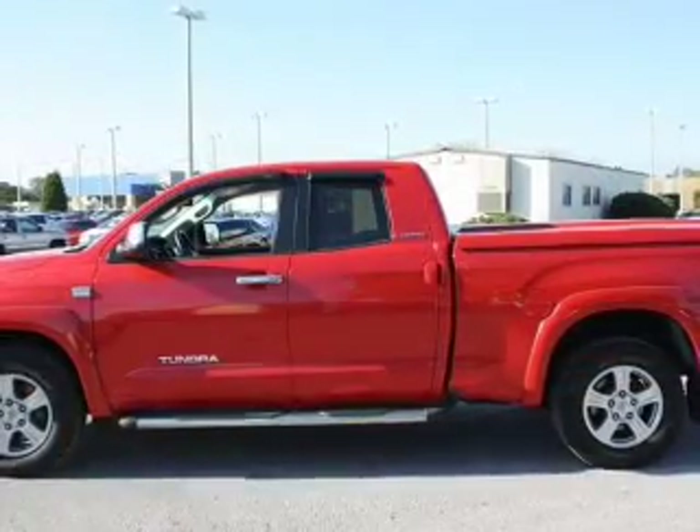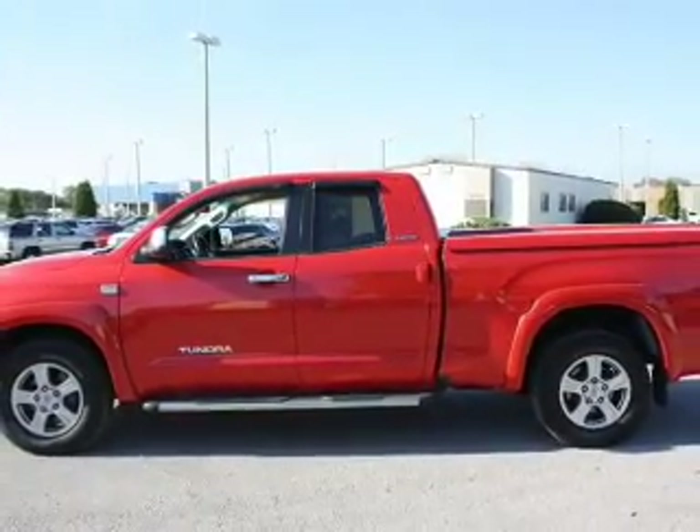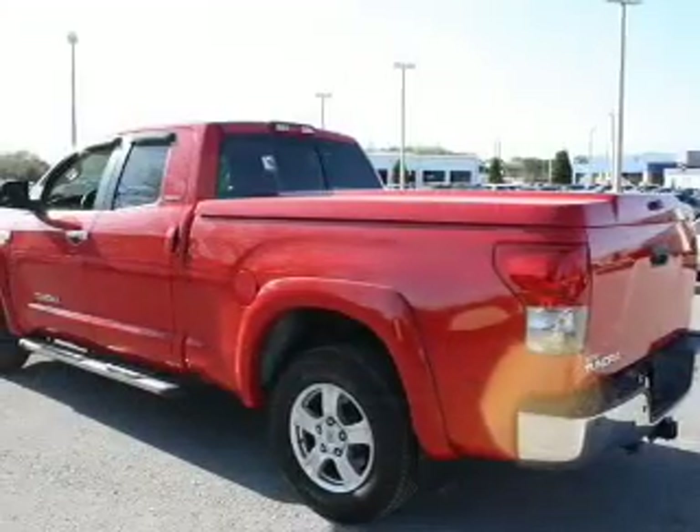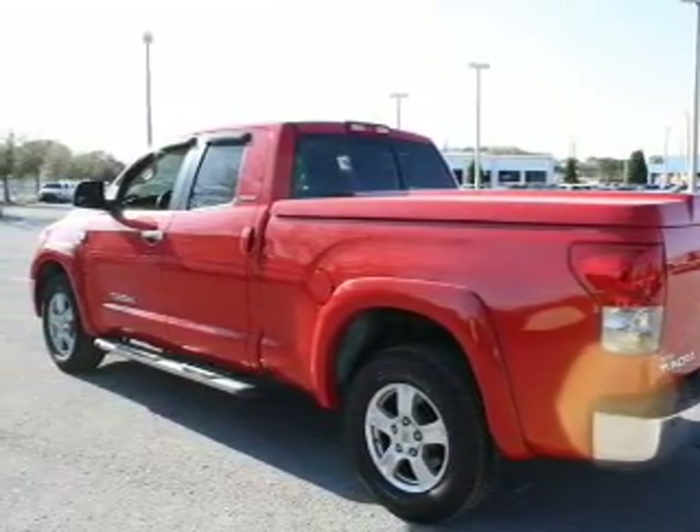Savor your listening experience with the premium sound system. The anti-lock braking system will help deliver you safely to your destination. Heated seats are a desirable comfort feature. Let the outside in with a power convertible roof.